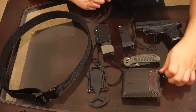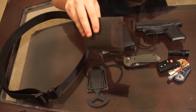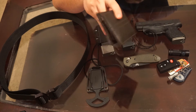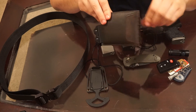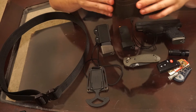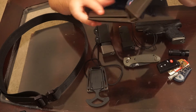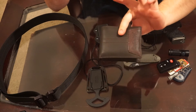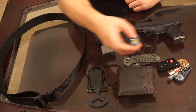Next thing is going to be my wallet. I had the Maxpedition micro wallet — it was really thin, I really liked it, but once you start putting more stuff in it gets a little bulky and doesn't really hold up. This is just a Levi's wallet my fiancée got me this past Christmas. I really like it — nice little brown leather wallet that holds all my credit cards, debit cards, cash, IDs, and my concealed carry permit.